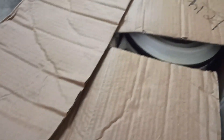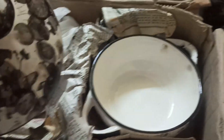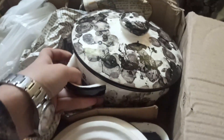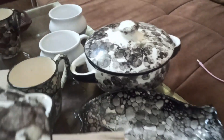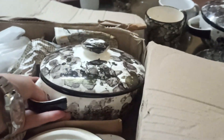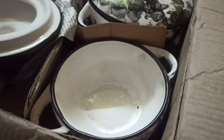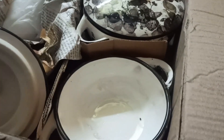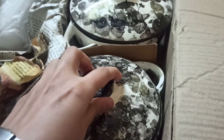Let me show you how you pack the casserole set — this is the biggest size, this is the middle one, and this is the smallest one. This is the whole set of three. Online you would get this for around 1,500 rupees, but I got it here for a fraction of that price.